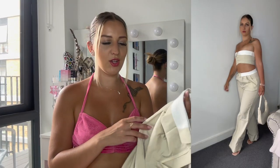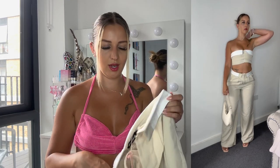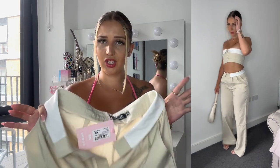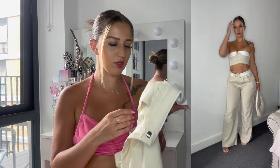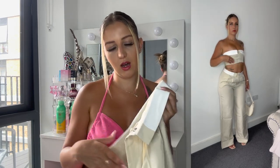Then I got this nude trouser and top set. I think it's perfect for evening outfits — like dinner — if you don't want to wear a dress. I always wear dresses, but these trousers were actually fitting really nicely. This was a size 10; maybe a size 12 would have fitted me better as it was a little bit tight.